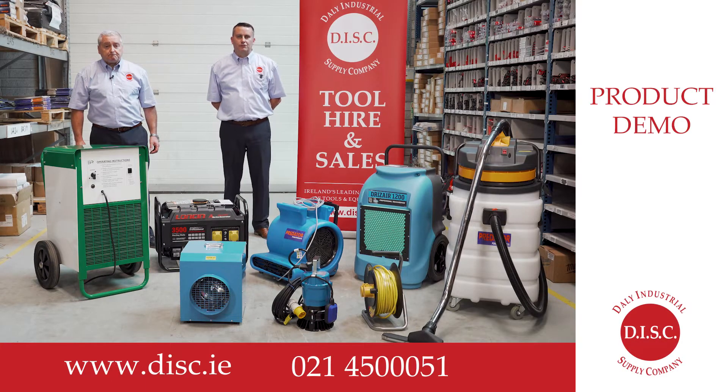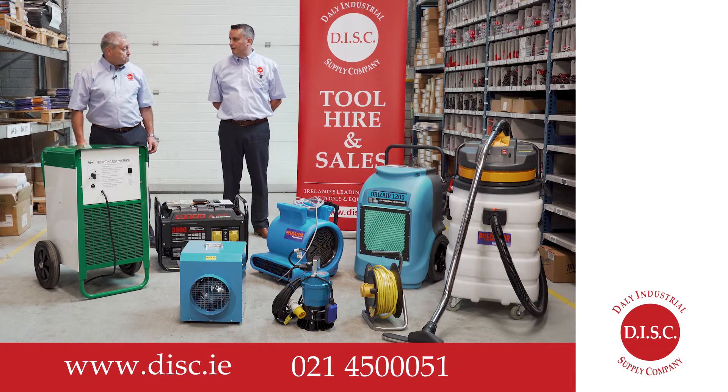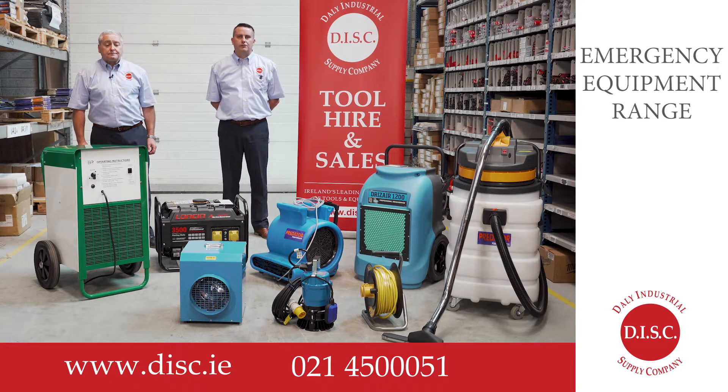Hi, it's Peter Davidson here from Daly Industrial Supplies and I am joined by Victor Daly, our sales manager. Here in Daly's we have a range of equipment for hire and sales in the event of an emergency situation such as flooding or a weather event.